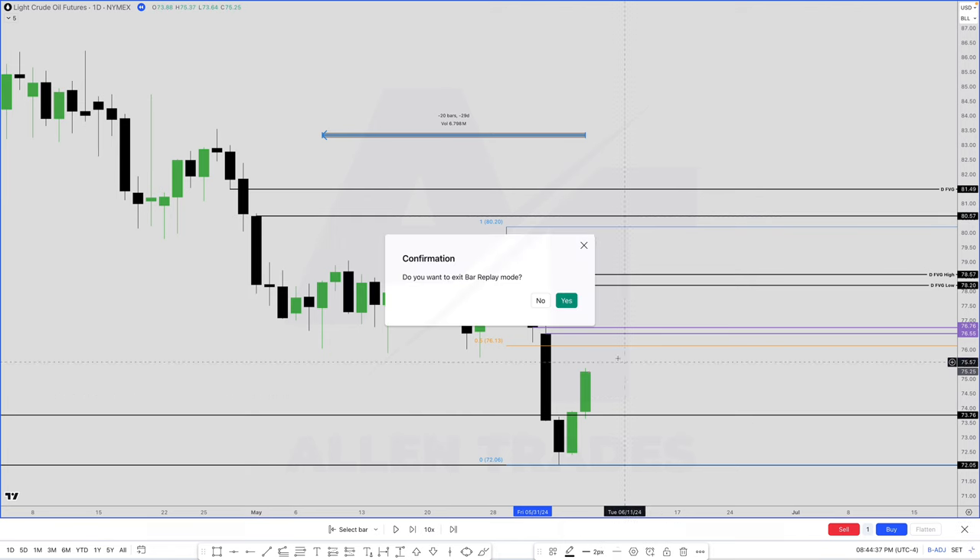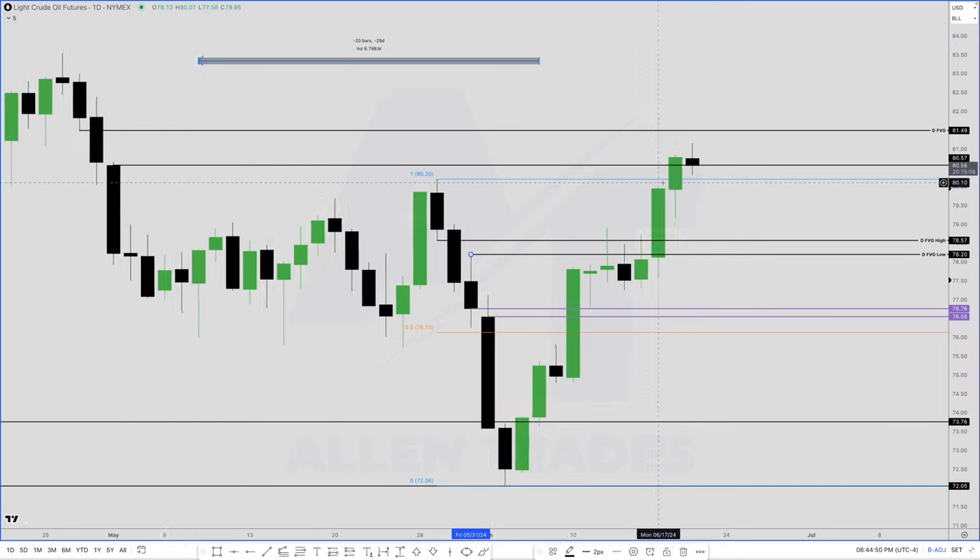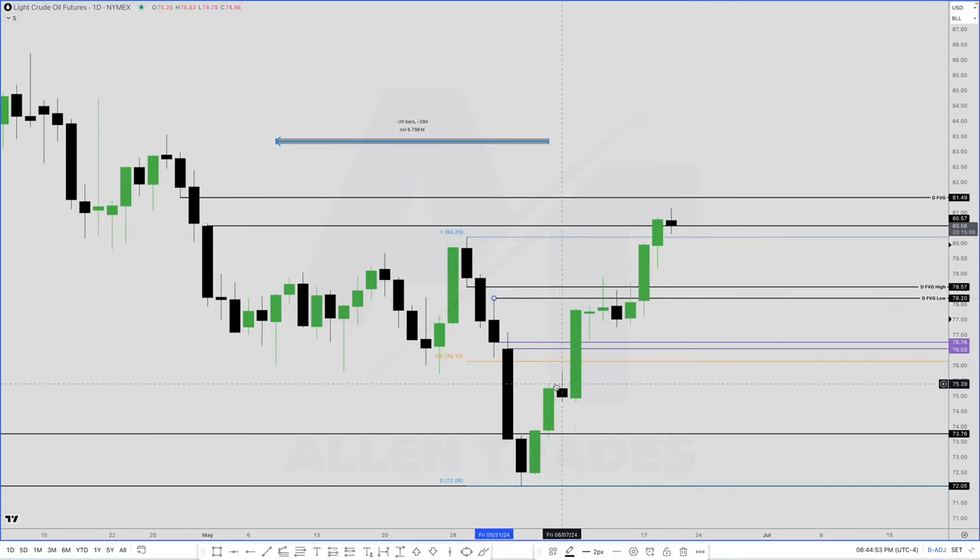Getting out of replay mode — this is the day I actually took the trade, Tuesday the 18th. I wanted to see: is price going to hit these key levels and go the other way, or are we going to explode through it? Well, here we explode through it. So now that we exploded through it, my next target is going to be this fair value gap.